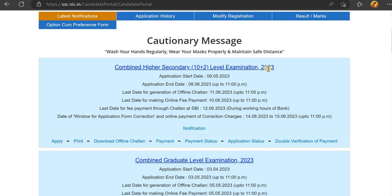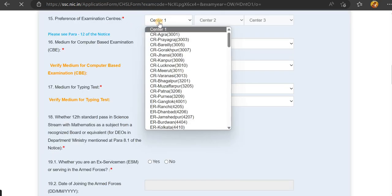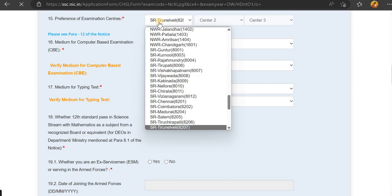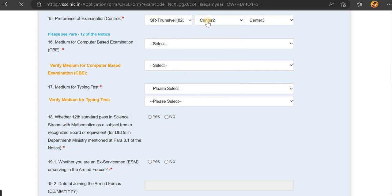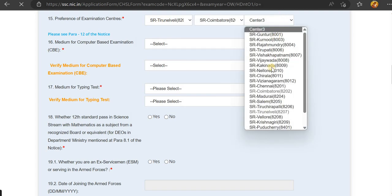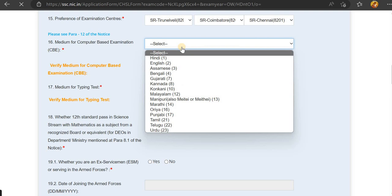Select the Combined Higher Secondary Exam from the list. On the right page, you can choose your exam center. You can select up to 3 exam center choices. Choose your first, second, and third preferred exam centers from the available options.